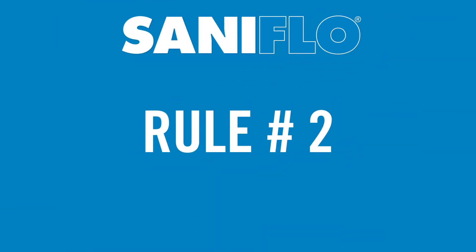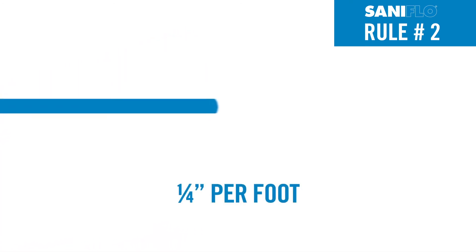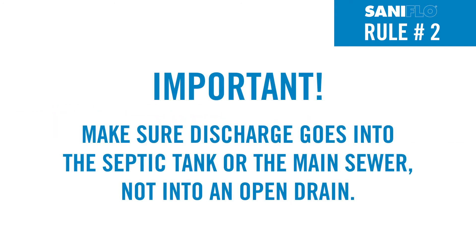Rule number two: the first horizontal run cannot exceed more than 24 inches prior to the vertical run. At the end of the vertical lift and after turning horizontally, the discharge pipe should be sloped one-quarter inch per foot until drained into the main sewer line. It's important to make sure the discharge goes into the septic tank or main sewer, not into an open drain.